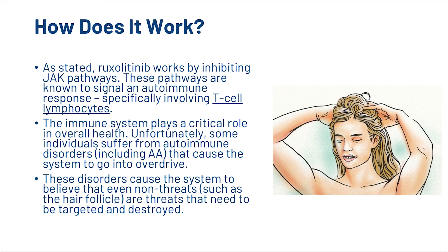So how exactly does it work? Well, Ruxolitinib works by inhibiting JAK pathways. These pathways are known to signal an autoimmune response, specifically involving T-cell lymphocytes. The immune system plays a critical role in overall health. Unfortunately, some individuals suffer from autoimmune disorders, including AA, that cause the system to go into overdrive. These disorders cause the system to believe that even non-threats need to be targeted and destroyed.